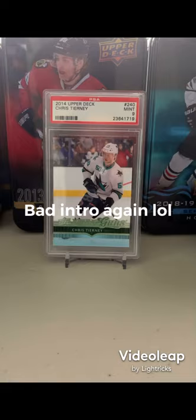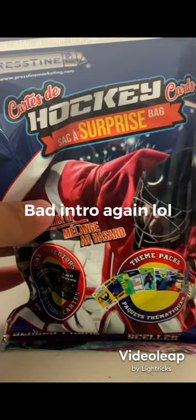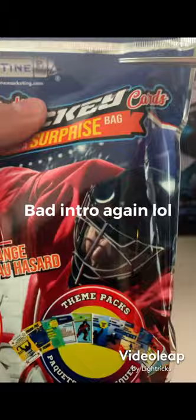Hey guys, Mr. Whack Whack Whack here and today we're gonna be opening four of these hockey surprise packs from Dollarama and let's see what we could get. We're gonna open the first pack first and let's see what's gonna be inside.